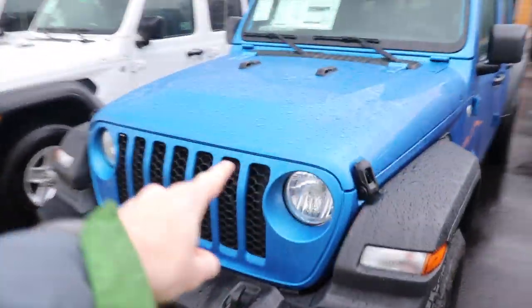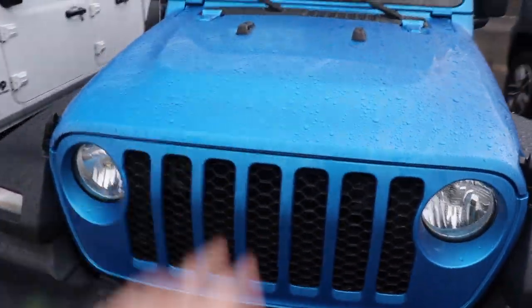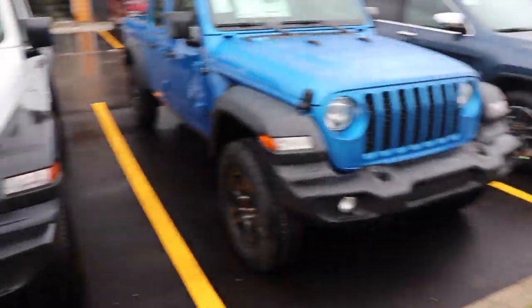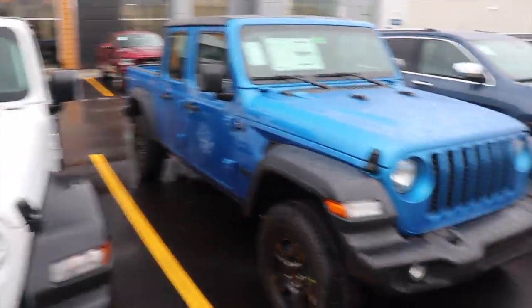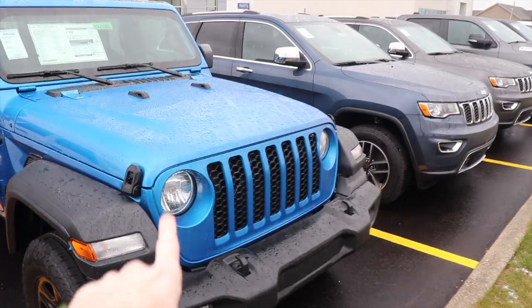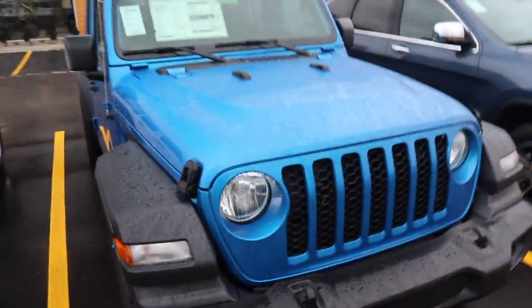Imagine putting a demon engine in this — 840 horsepower. I mean, Fat Man's going all out putting a thousand horsepower in a Jeep Gladiator, but a thousand is a bit too much. 840 — right there.